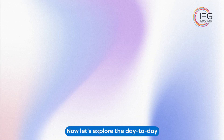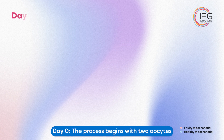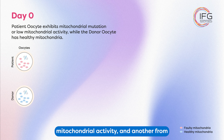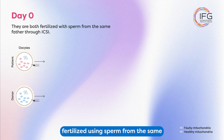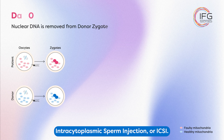Now let's explore the day-to-day process from an embryology perspective. Day 0: The process begins with two oocytes — one from the patient, which exhibits mitochondrial mutations or low mitochondrial activity, and another from a healthy donor with optimal mitochondria. Both oocytes are fertilized using sperm from the same father through a technique called intracytoplasmic sperm injection, or ICSI.